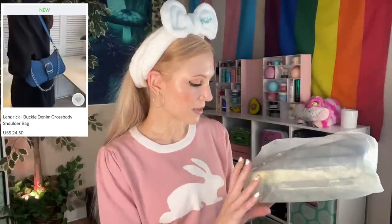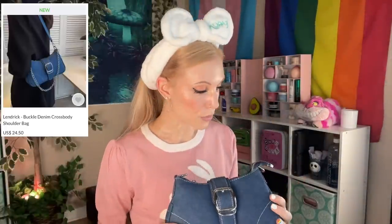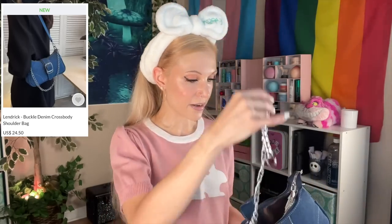I'm so excited about this next item — a bag I saw. It's from a Chinese brand called Lindrick: the Buckle Denim Cross Body Shoulder Bag. It looked so cute on the website. Let's open it together — oh my gosh, it's so cute! There's a chain strap option inside. I am so happy with this — it is exactly what I hoped it would be. It's roomy and going to hold everything. There is a little bit of a smell, but it will air out, as I've come to discover with YesStyle purchases.